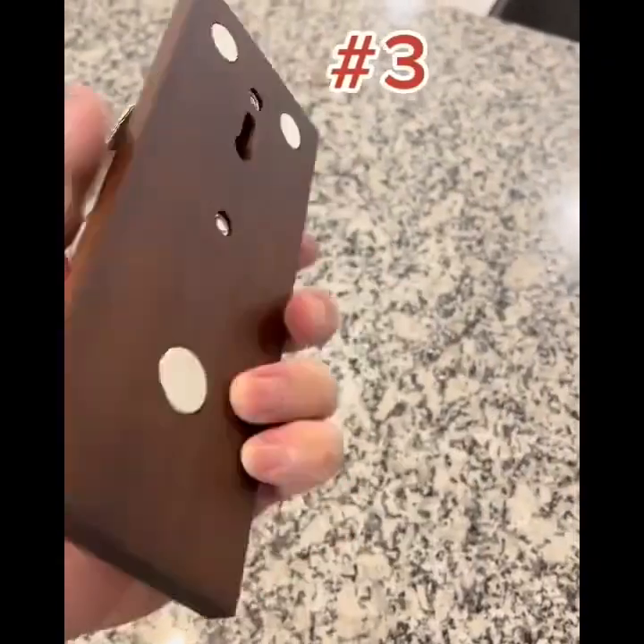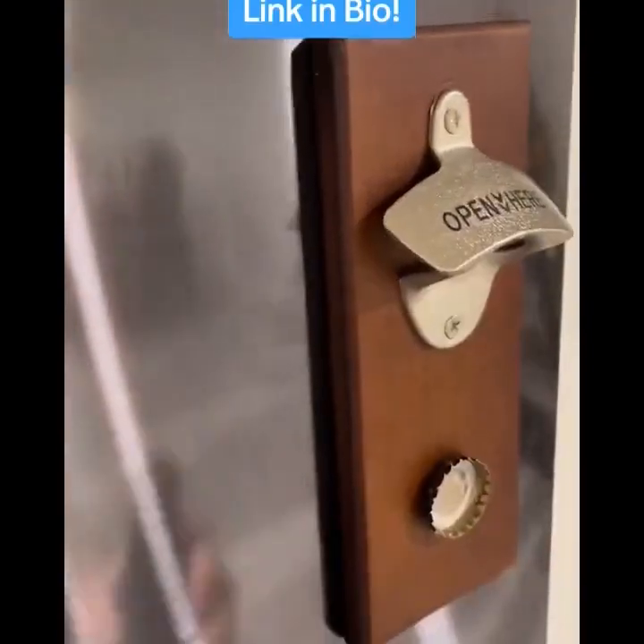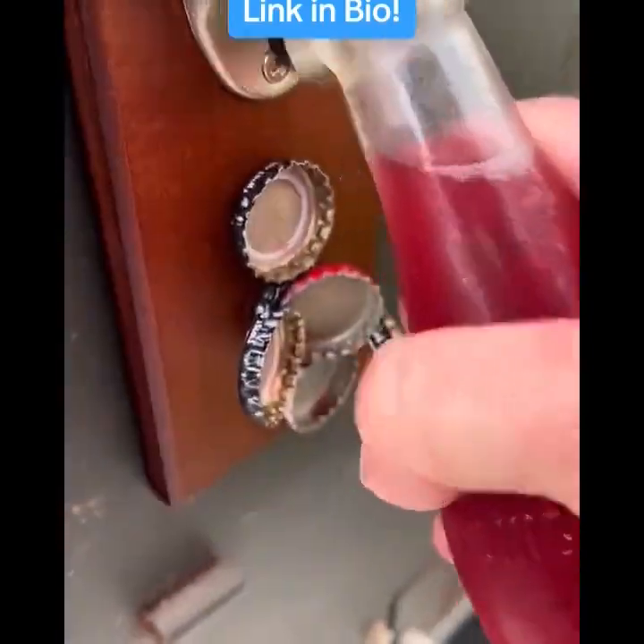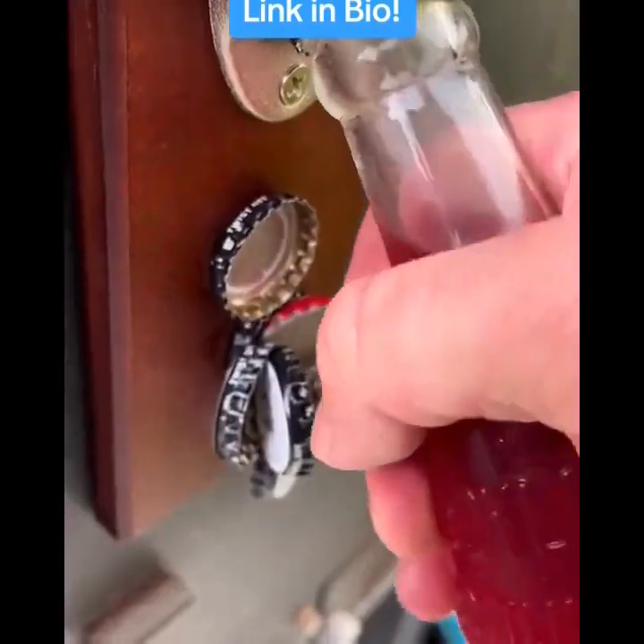This magnetic bottle opener mounts to anything metal to catch your bottle caps. Great for man caves, tailgating, or barbecues. If they use a lot of bottles, they'll love this gift.